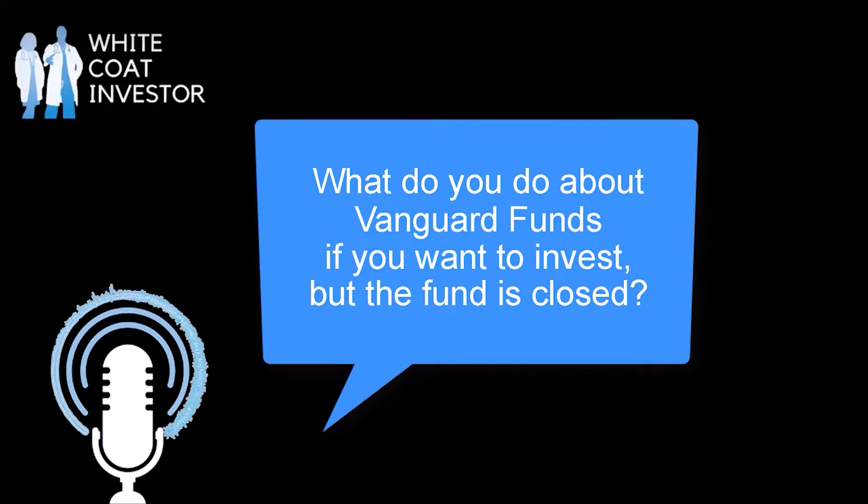I was wondering if you could give me a hand regarding Vanguard's funds. I've noticed many of the most common funds can be closed at times, and there's no good equivalent fund. Do you have any suggestions for how to manage this problem? Thanks for your help.